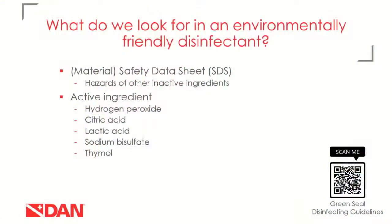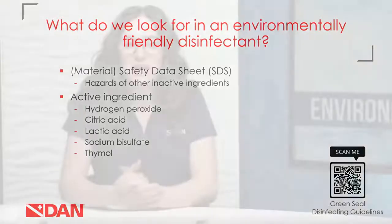What are we looking for in an environmentally friendly disinfectant? First, check the SDS — the safety data sheet. The hazards of any ingredients in the product, even inactive ones, are spelled out on the SDS, including ingredients, disposal requirements, toxicity to the environment, and other important factors. The active ingredients listed here are a little less harmful to the environment and can be used on scuba equipment. Other active ingredients include ethyl alcohol or isopropyl alcohol, which is environmentally friendly but should not be used on scuba equipment because it can damage some parts over time.